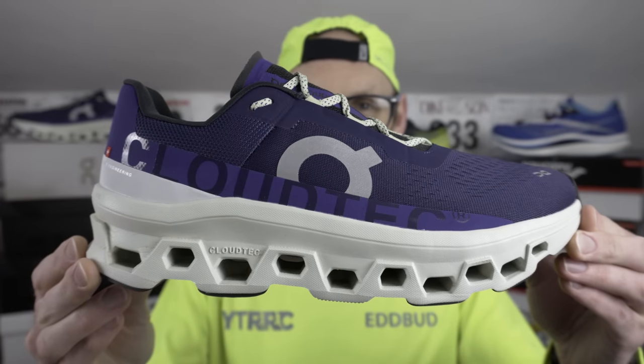Hey cats, it's Ed the Automatic Bud here, supplying the viewers with a review of a shoe brand that I've never tried before. What's that coming over the hill? It's the On Running Cloud Monster. Looks like something out of a sci-fi film, doesn't it?